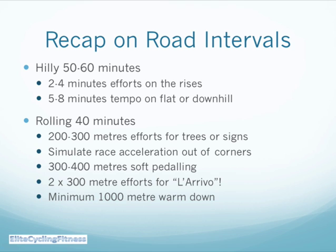To recap: do road intervals on a hilly course — two to four minutes of effort on the rises, five to eight minutes of tempo on the flat or downhill. On a rolling 40-minute course like the one we've gone through, make two to three hundred meter efforts jumping for trees or signs, simulate race acceleration every time you jump out of a corner, then rest with soft pedaling for three to four hundred meters. Do two times 300-meter efforts for the finish, really looking forward to that big sprint, because when you're racing that's where the truth comes out about how strong you are. Then do a minimum 1,000-meter warm-down at the end.